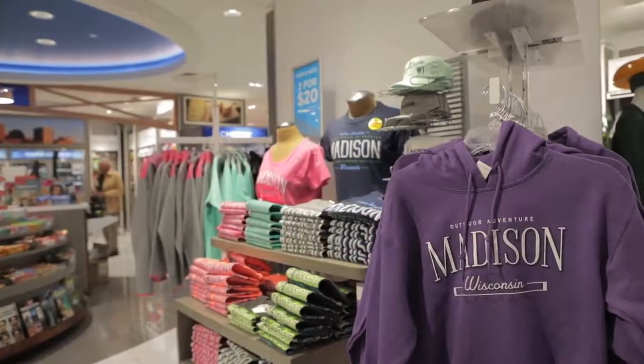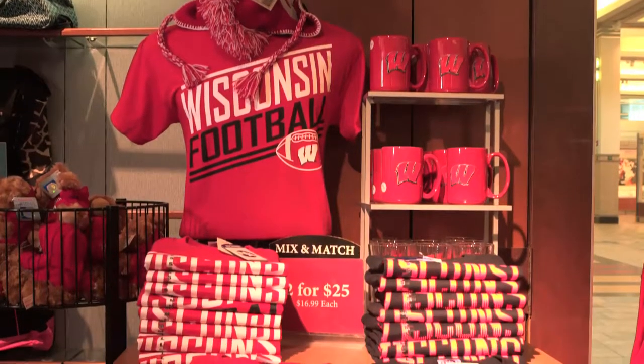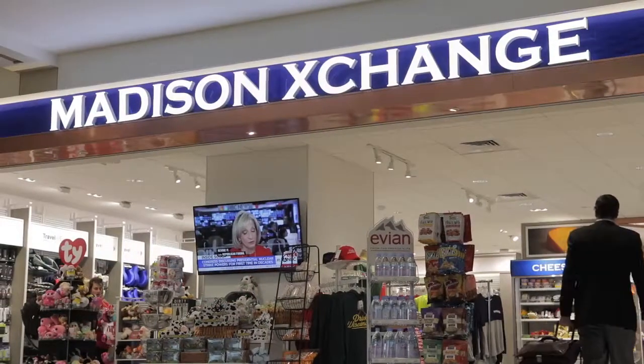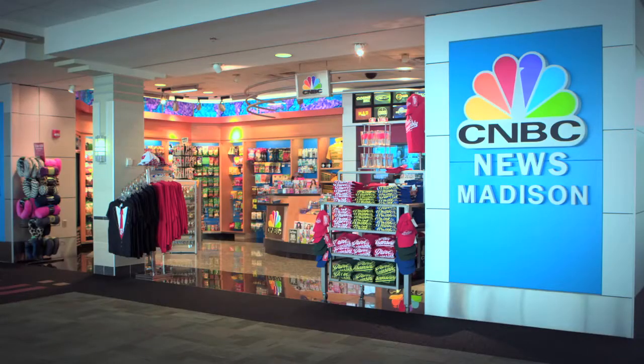Do you need to pick up a gift for someone on the other end of your flight? Wisconsin-themed apparel and accessories, including Badgers and Packers gear, can be purchased at any of the airport's four gift shops located both before and after security. Madison Exchange, Madison Express, and CNBC News Madison